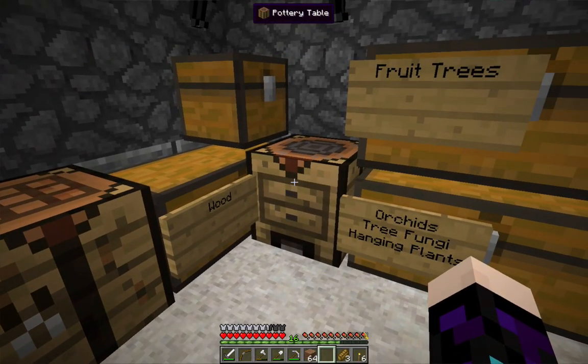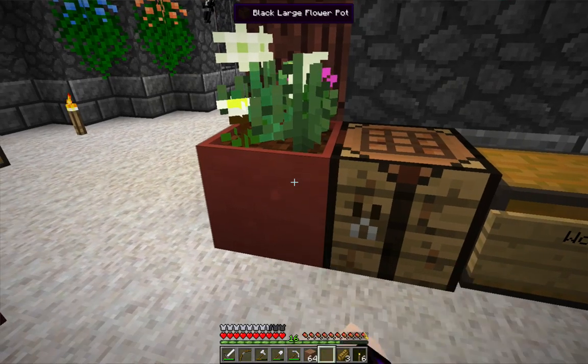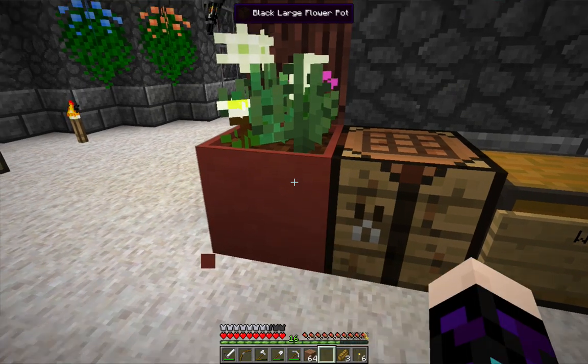Here I have a pottery table, and I have been making these large flower pots. I'm not quite sure how to access them.